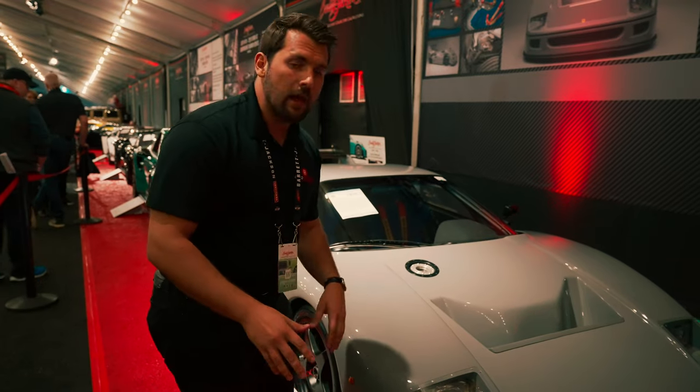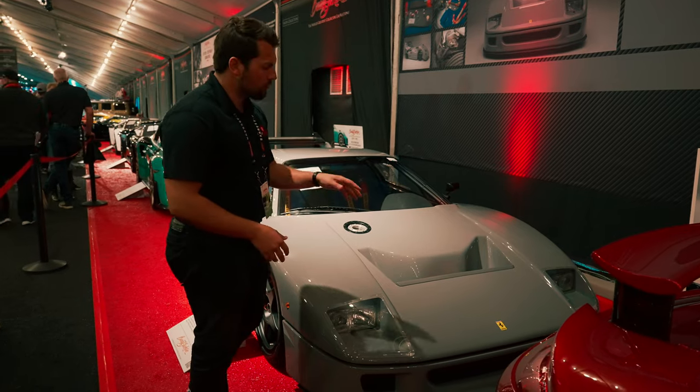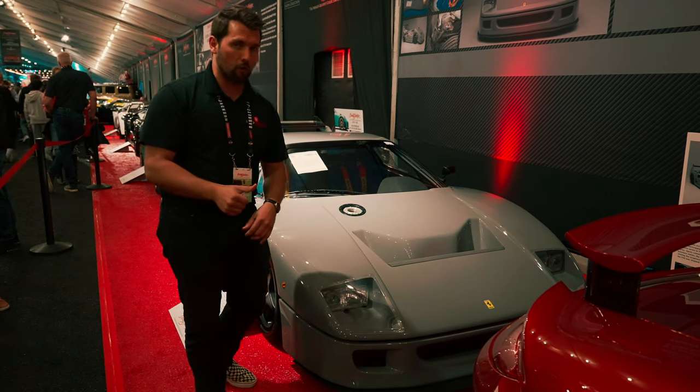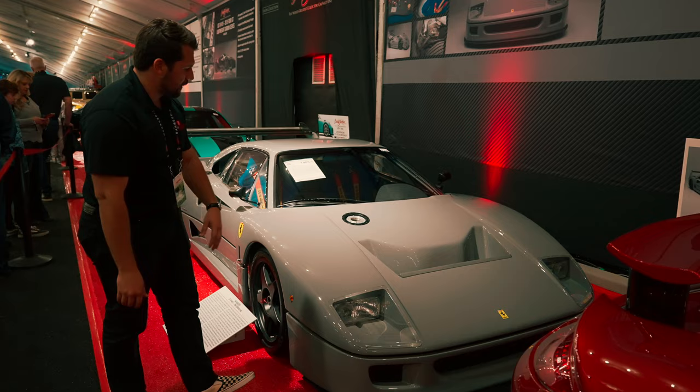This car has been upgraded. It still retains its 2.9-liter twin-turbo V8 — original stock numbers would have been about 471 horsepower — but this one is now producing anywhere between 700 and a thousand horsepower depending on the tune.